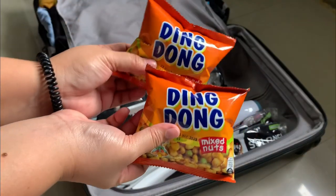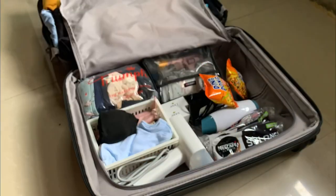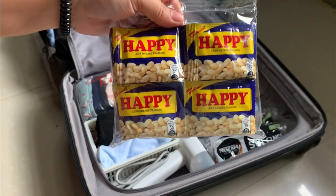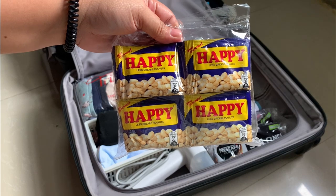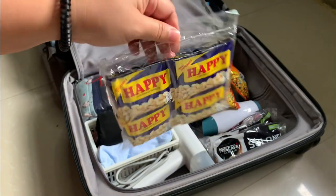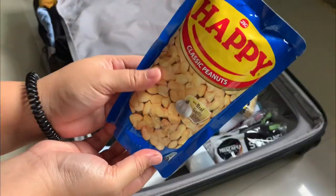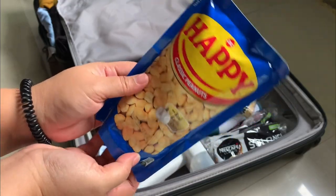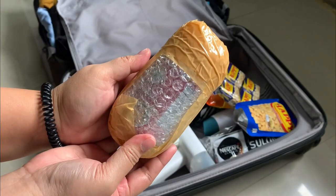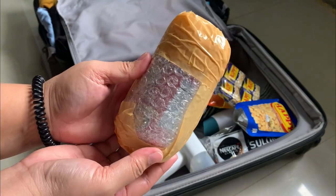I also thought of bringing some snack bites like Ding Dong, one pack of Happy, another pack of Happy Classic Nuts, and a perfectly packaged bomb — just kidding, it's a bagoong from Barrio Bistro.